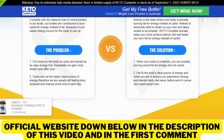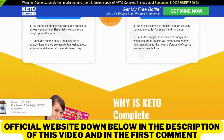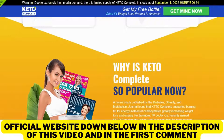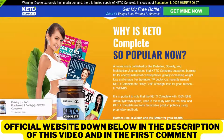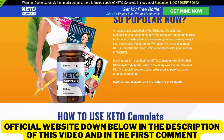You may be wondering: what is Keto Complete and does it actually work? And the answer is yes — Keto Complete works. Currently, with the massive load of carbohydrates in our foods, our bodies are conditioned to burn carbs for energy instead of fat, because it's an easier energy source for the body to use up. But the problem is that fat stores on the body, so essentially we gain more weight year after year, and carbs are not the body's ideal source of energy. Therefore, we are usually left feeling tired, stressed and drained at the end of each day.